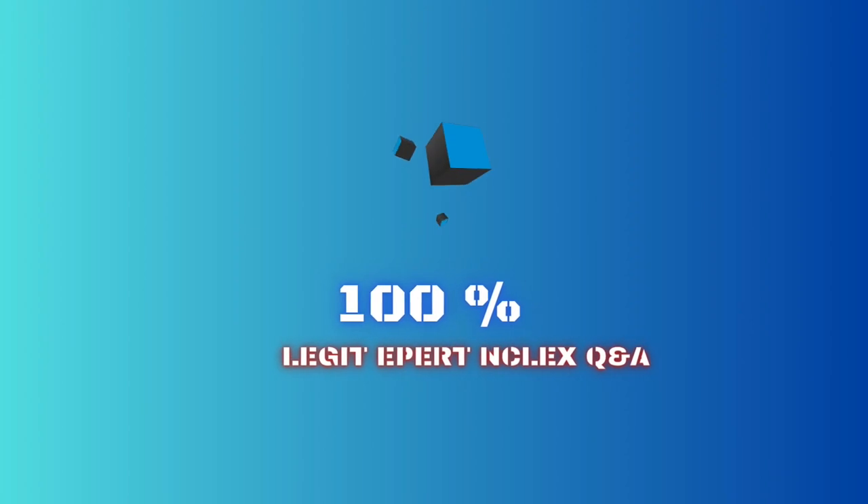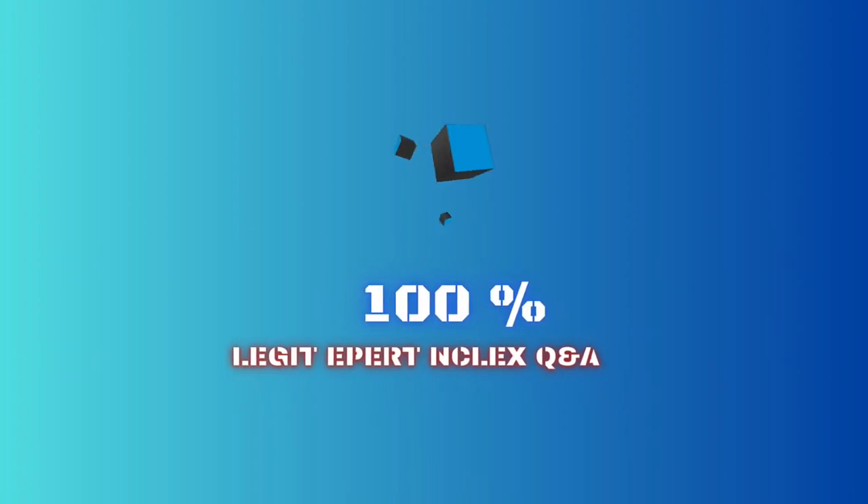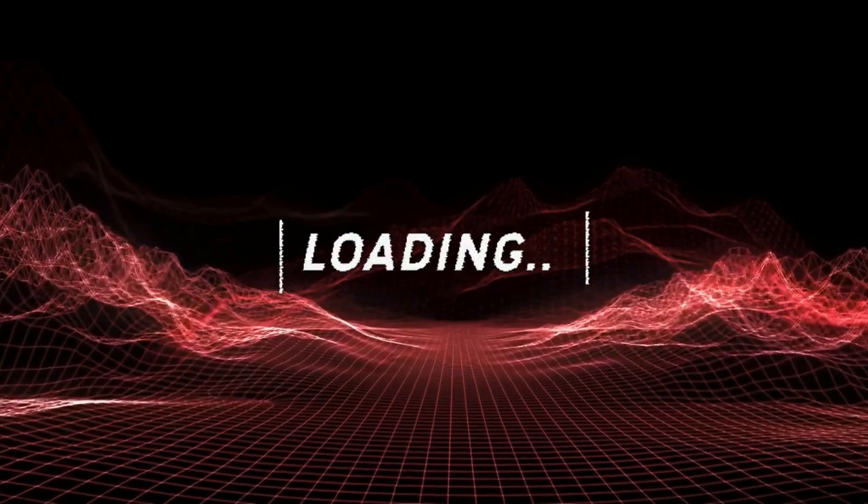Welcome to the 6th episode of 100% Legit APEX NCLEX Questions and Answers. Please subscribe for more videos.